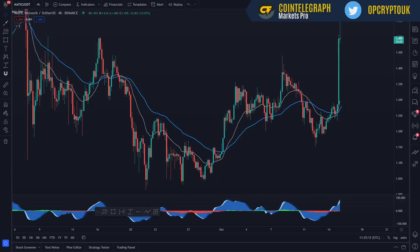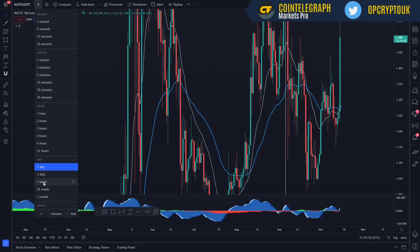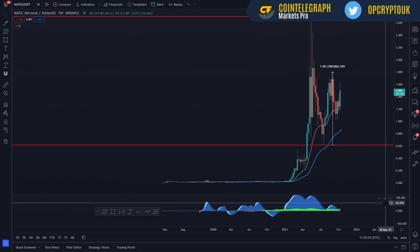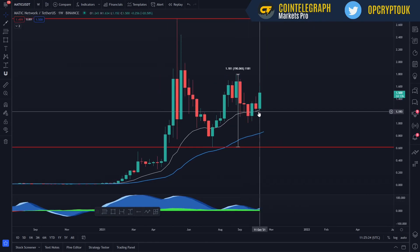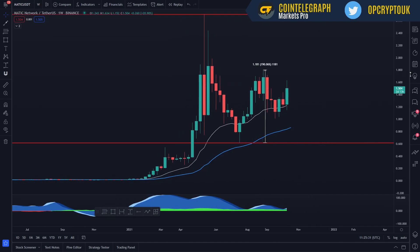Today we're going to take a look at Matic in multiple timeframes and see what's going on in the grand scheme of things. We'll start off on the weekly timeframe and zoom out. We've got a great weekly candle forming. We've used the moving average 20 over the last couple of weeks as an area of support and bounced off it nicely.